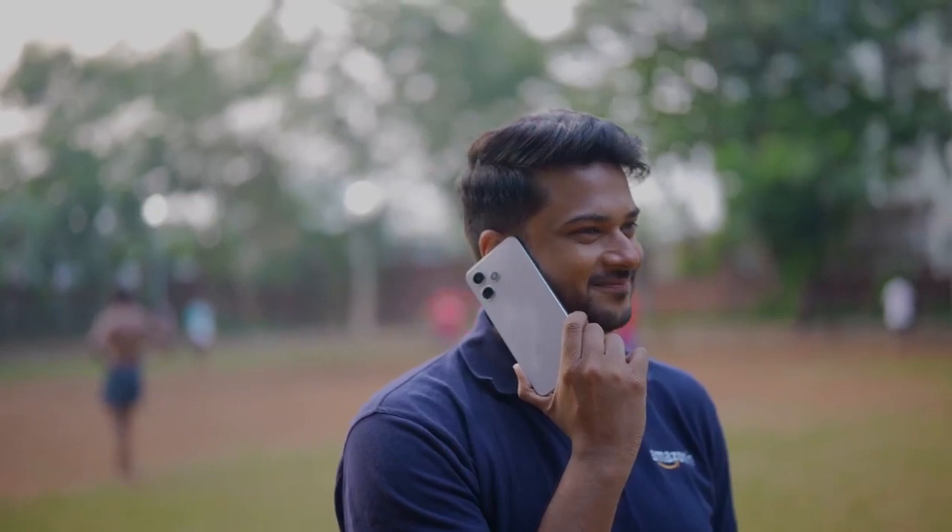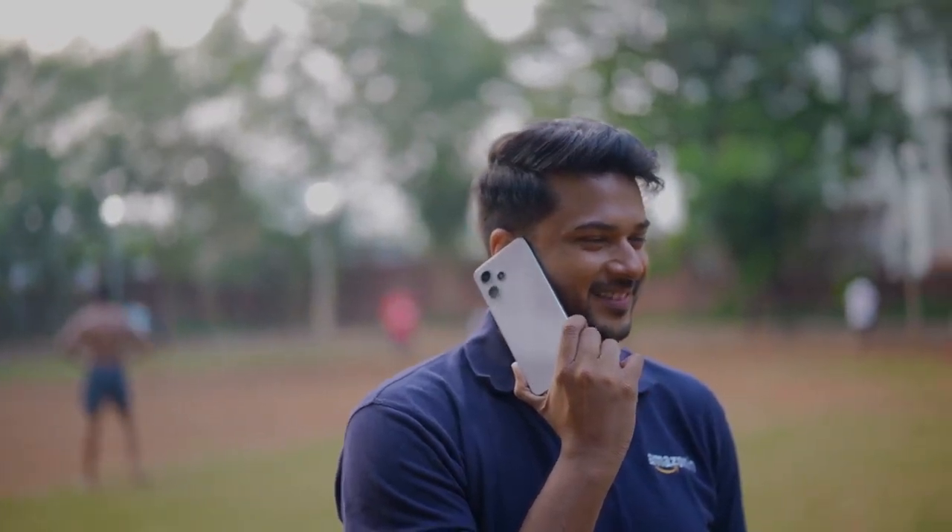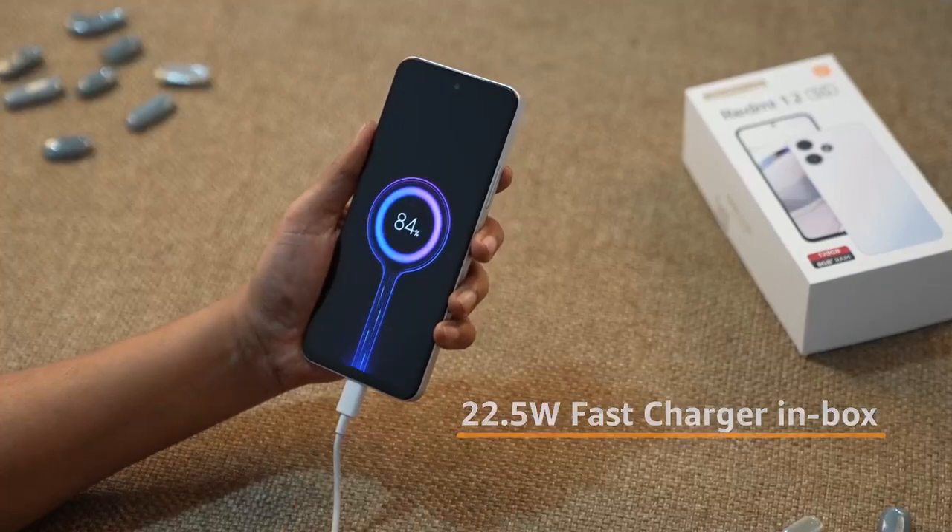Don't worry about running out of charge, as with a massive 5000 mAh battery, the phone keeps you connected all day long. And when you do need a quick charge, the 22.5 Watt fast charger has got your back.